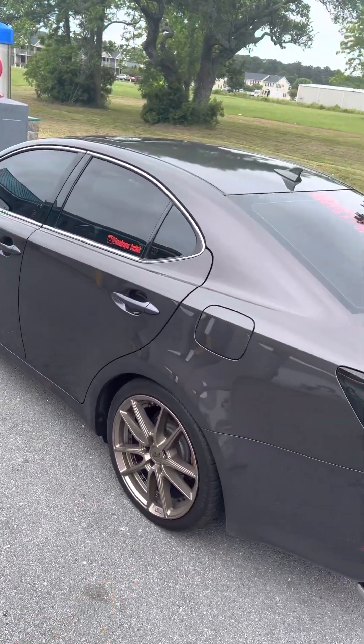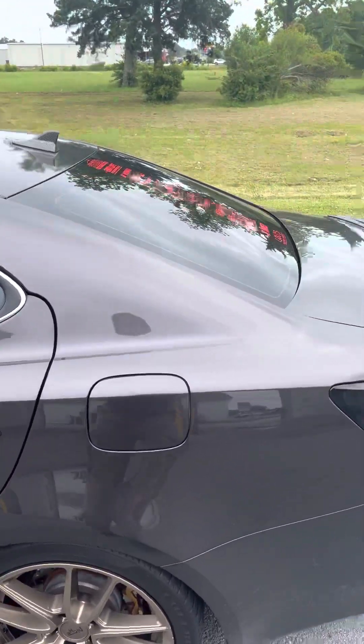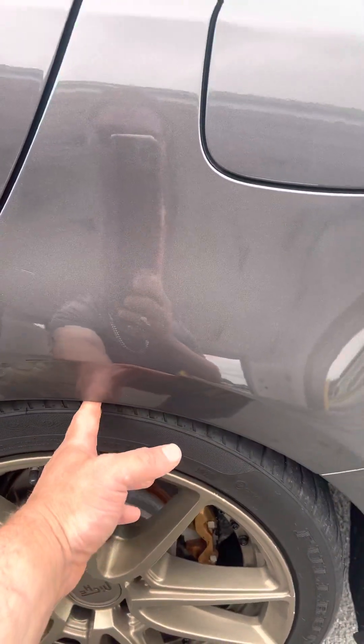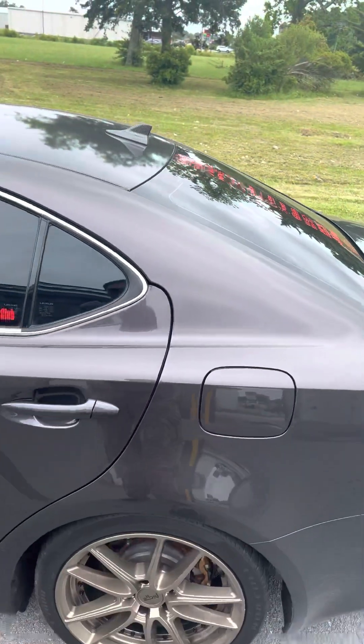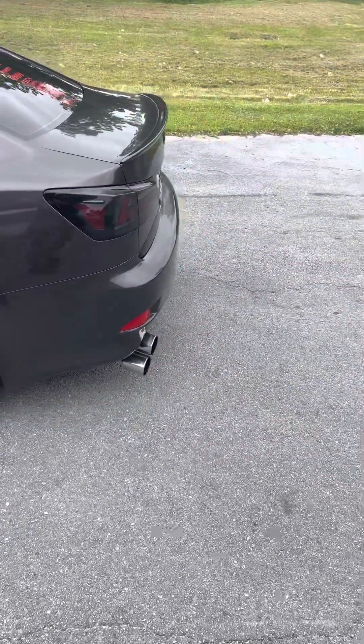It's still riding good since we had it lowered on the Megan Racing suspension. I did lower it another inch — I can barely put two fingers in there — so that way it would pretty much be even with the front instead of being hiked up in the back.